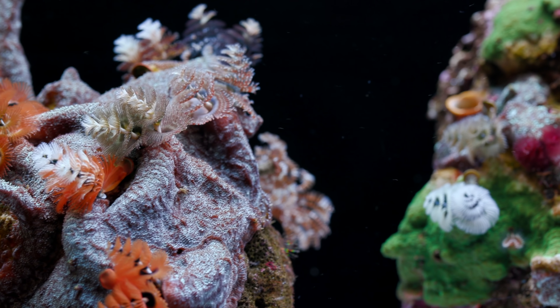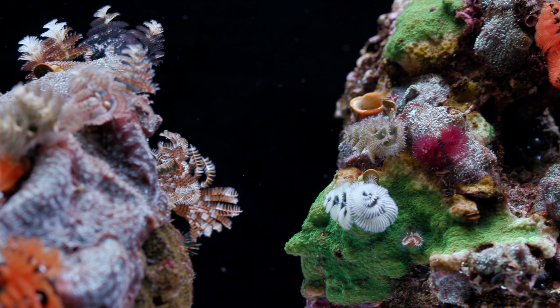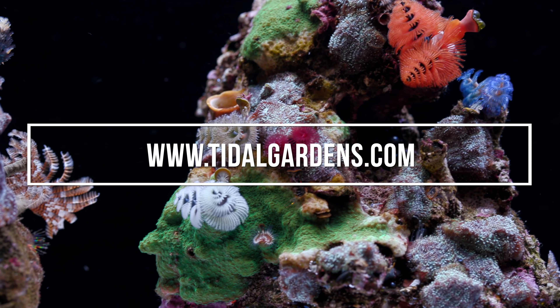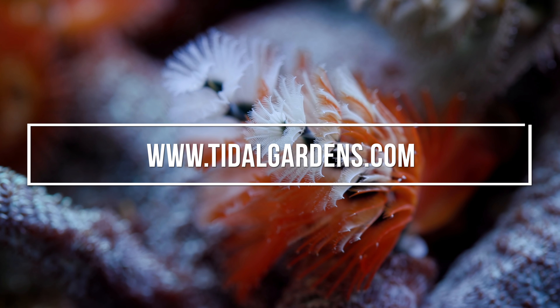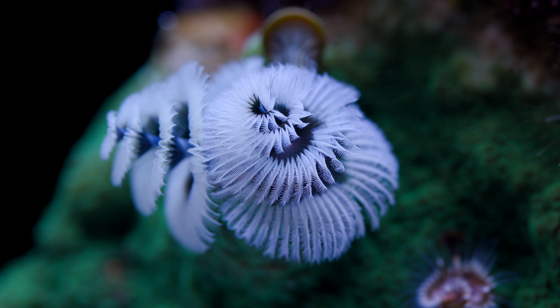Alright guys, that pretty much does it for this sneak peek at what we have cooking in the back. I invite you to check us out online at tidalgardens.com and see what we have in stock. I hope you enjoyed the video — if you did, please give this video a like, and if you haven't done so already, consider subscribing to this channel for more updates. Until next time, happy reefing!